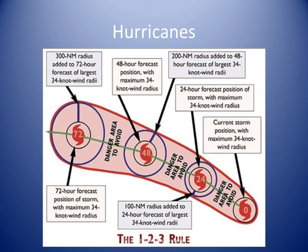The 1-2-3 rule is a guideline commonly taught to mariners for hurricane tracking and prediction. It refers to the rounded long-term forecast errors of 100, 200, and 300 nautical miles at 24, 48, and 72 hours respectively. The danger area to be avoided is constructed by expanding the forecast path by a radius equal to the respective hundreds of miles, plus the forecast size of the storm at those hours.